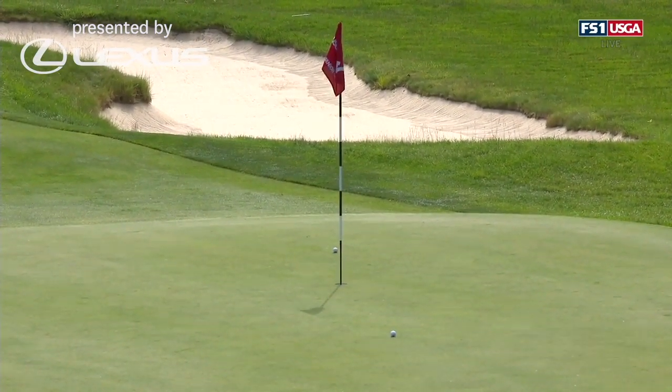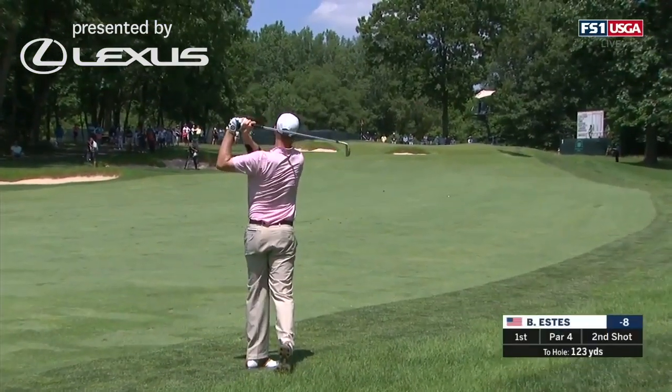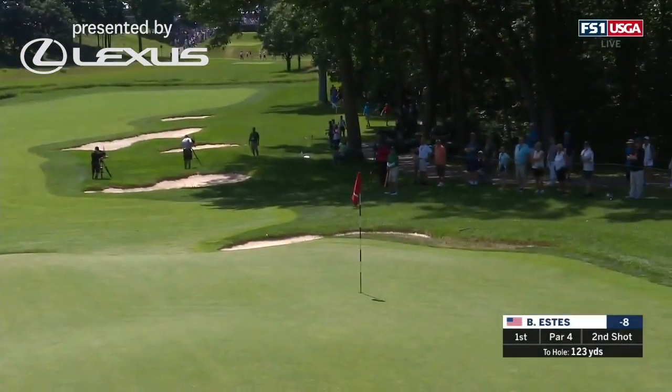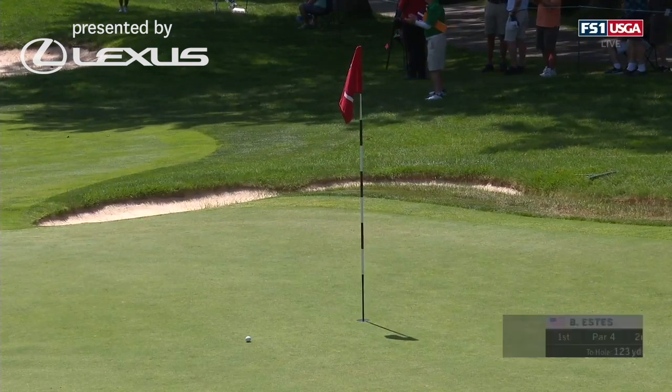Two beautiful iron shots. This is Estes, second shot at one from 123. Pretty nice start — that's what you have to do.